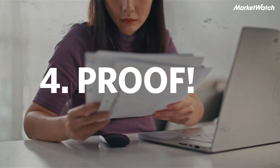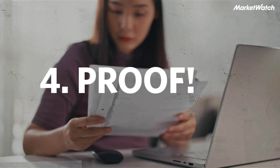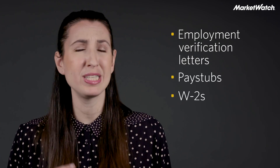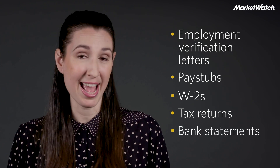Which brings me to my next point: you have to provide proof. That's tons and tons of documents that show the landlord that your story is actually truthful. Think of employment verification letters, pay stubs, W-2s, tax returns, and of course bank statements that prove the cash that you have on hand.